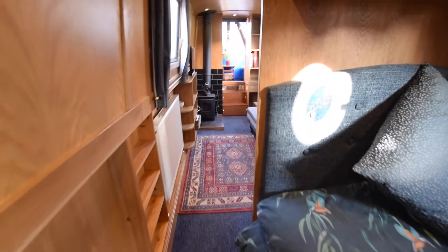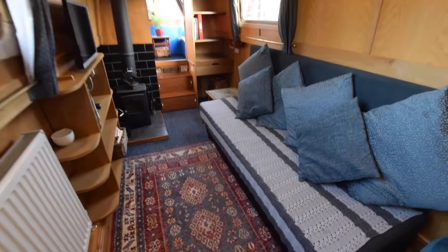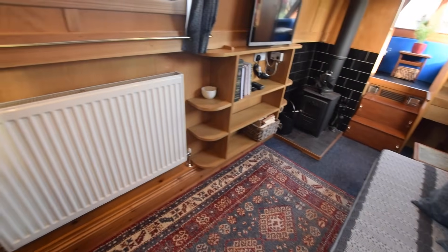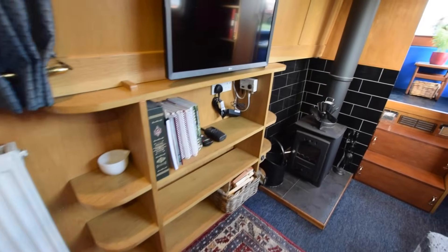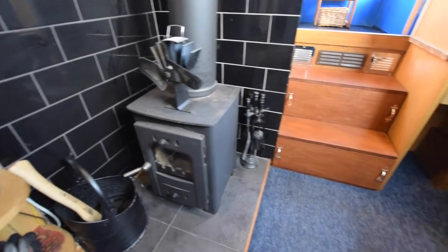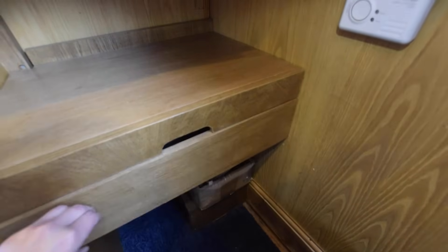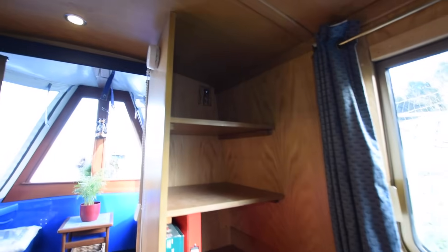When we go into the saloon — that's the sofa bed, so the boat does actually sleep six. There's a solid fuel stove in the corner. It's carpeted in here. There's also a little desk area, useful for a laptop or doing a bit of work, with shelves above.